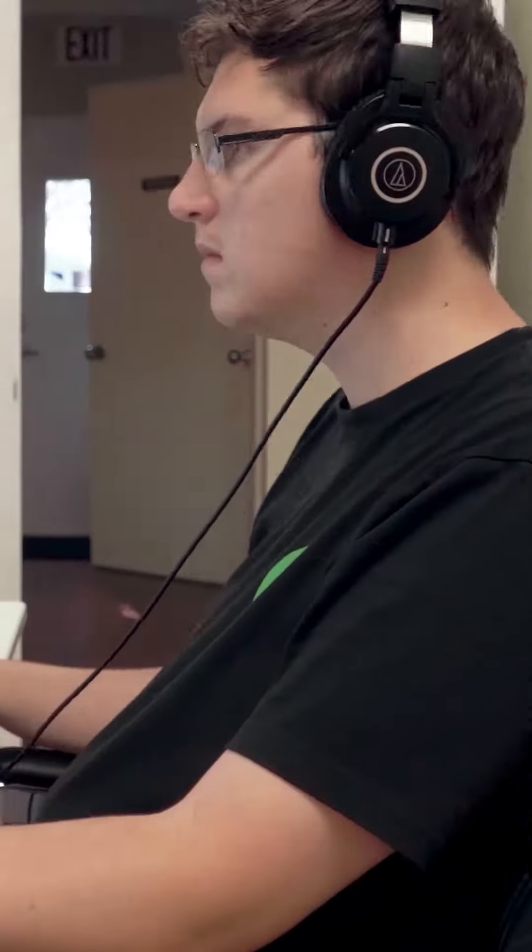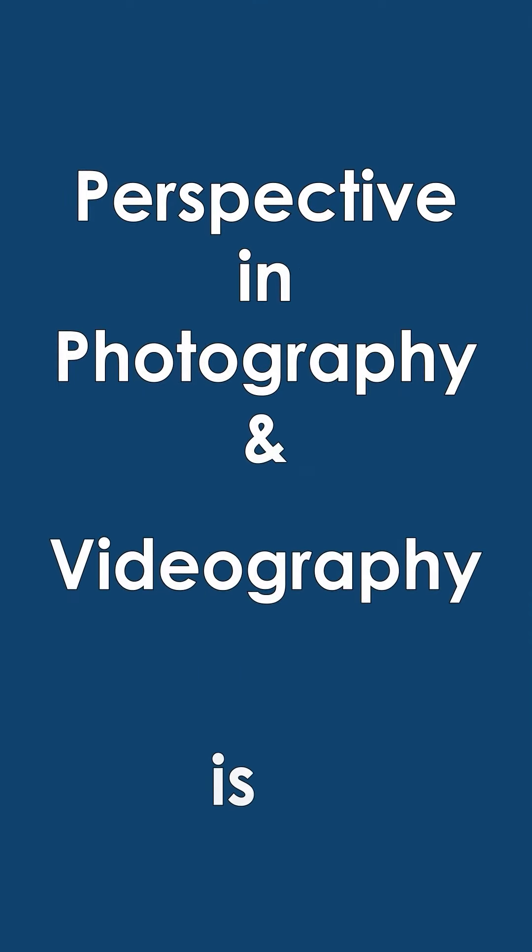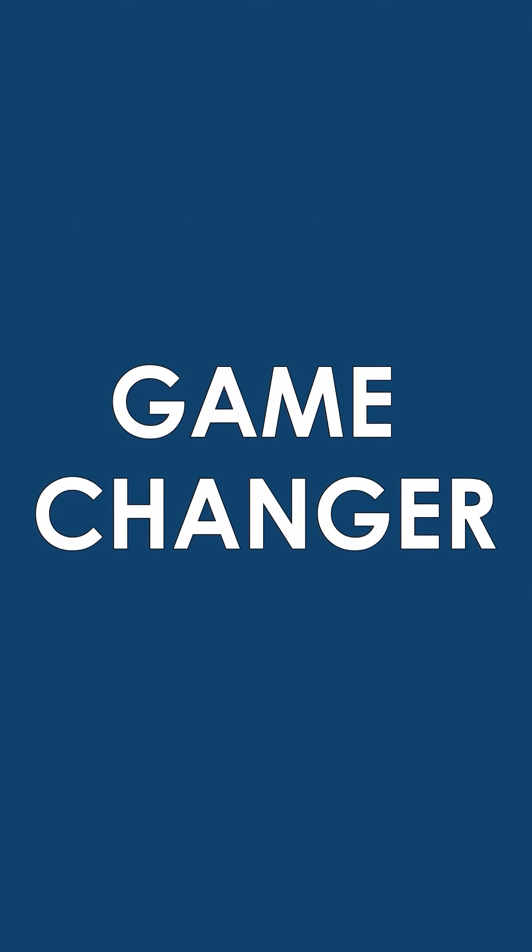Hi everyone, my name is Kevin Olson. I'm a multimedia producer here at Advine and I'm going to tell you why perspective in photography and videography is a game changer.